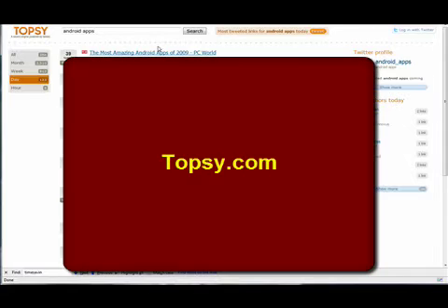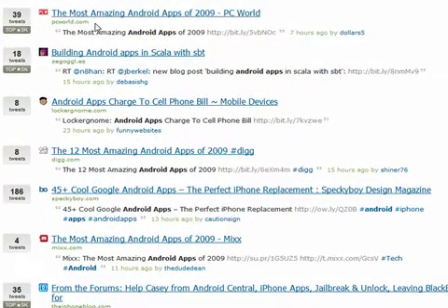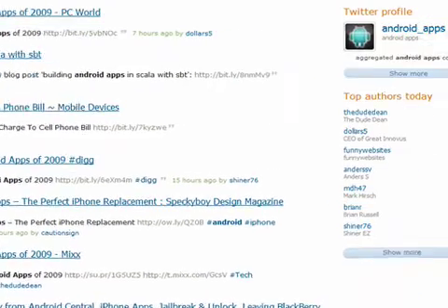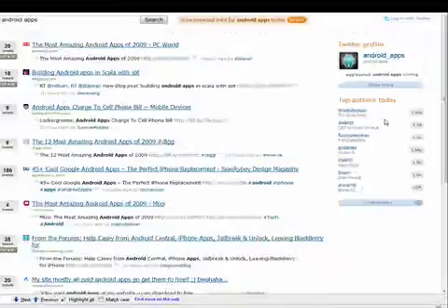The next application is Topsy. Topsy does one thing and it does it very well — it searches the Twittersphere. Today, if I wanted to find out something about Android apps, I can click on search and find out who's tweeting the most on Android apps and even find out who the top authors are on that subject.